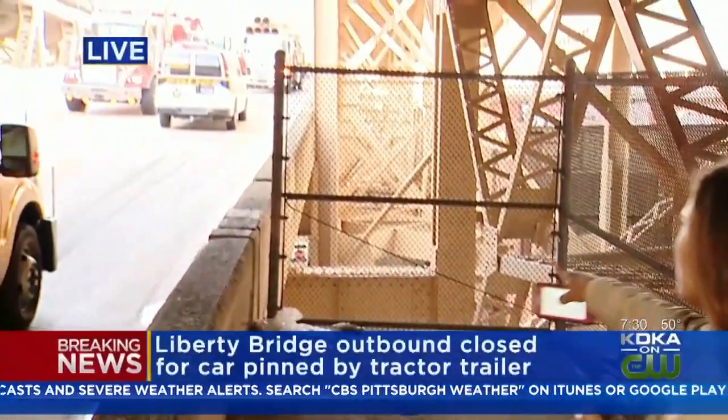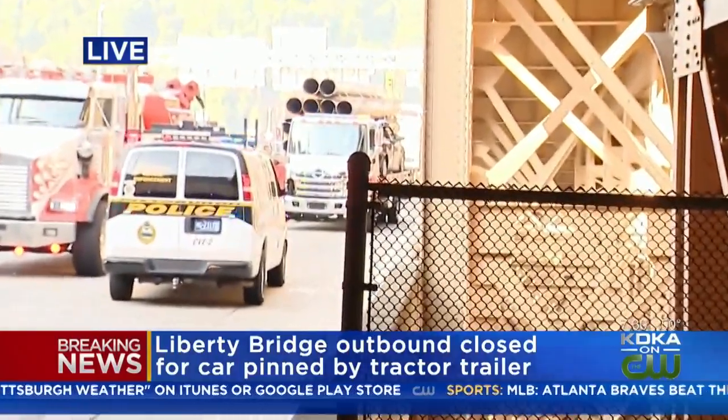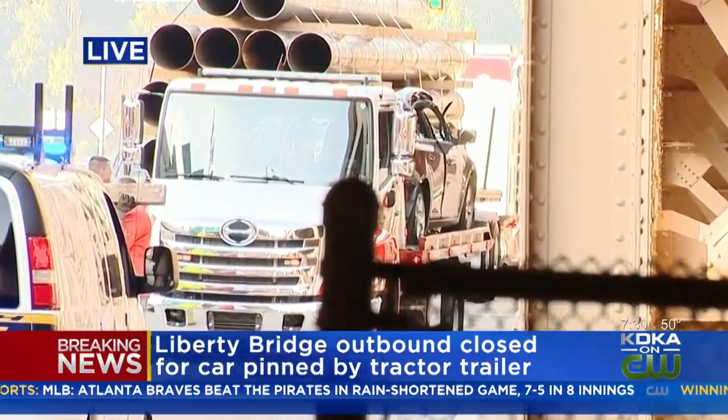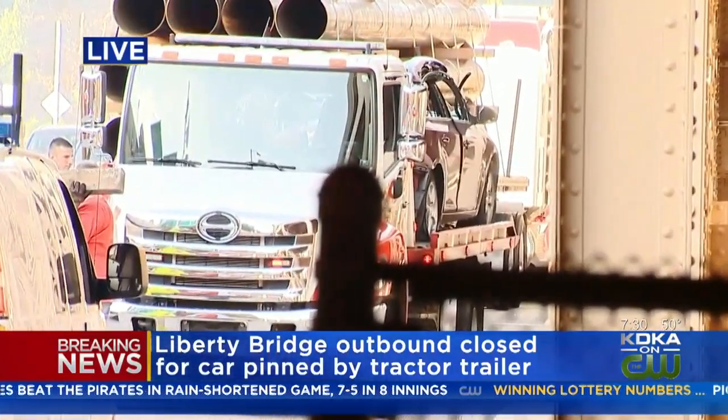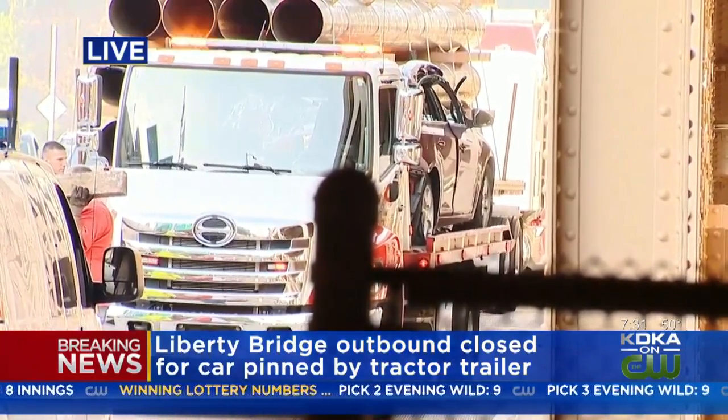Amy Wattis joins us now from that area. Amy moved onto the sidewalk on the Liberty Bridge. You can see the tow truck has the car on the truck now. Behind the tow truck is the tractor trailer that was pinning the car between itself and the Jersey barrier. Crews out here are making progress.